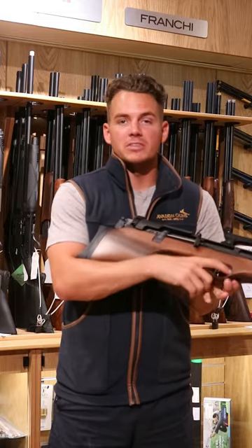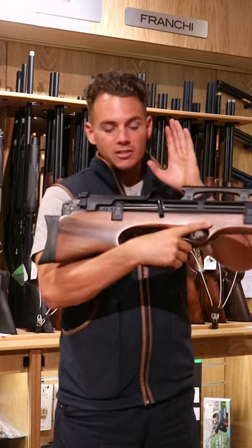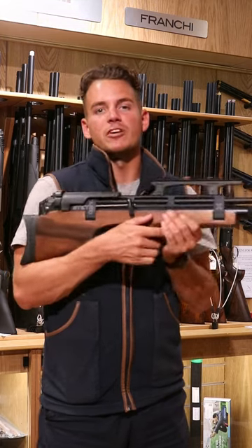As it's a carbine with the grip in the centre, it's very comfortable to use when it's mounted in your shoulder. The best feature about it is that it's a semi-auto, so as fast as you pull the trigger, once this bolt's cocked, it's as fast as it will fire.